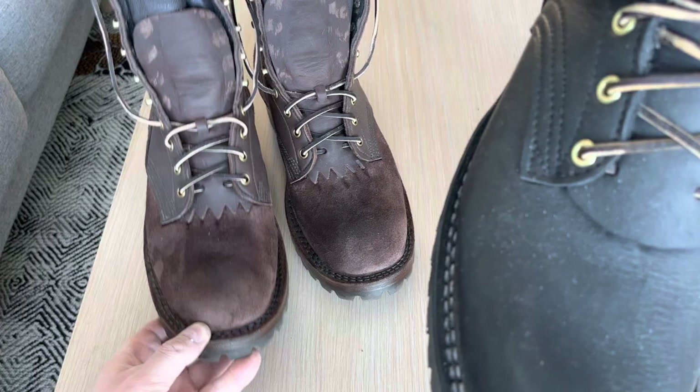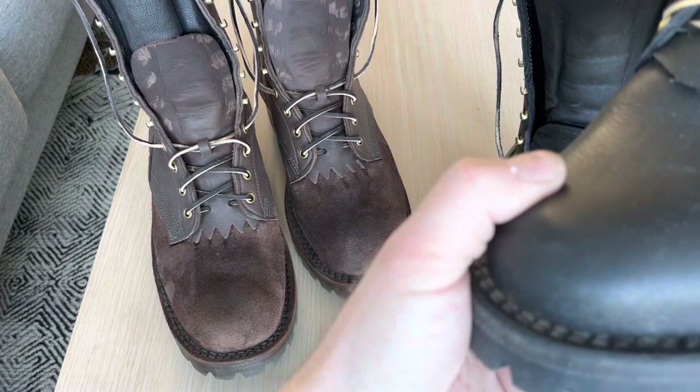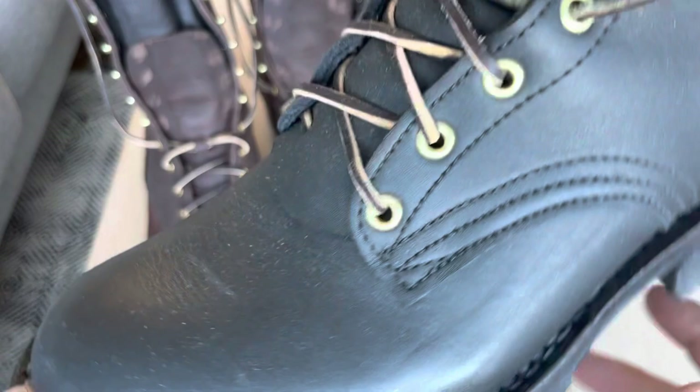On my left foot I can feel a little bit of rubbing from the big toe around here, but that's my feet — nothing wrong with the boots. They are holding up pretty good; I haven't oiled or conditioned them at all.